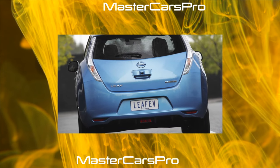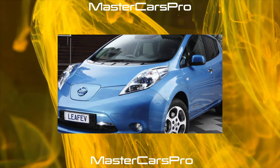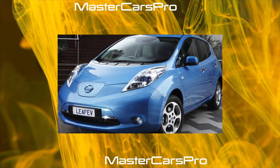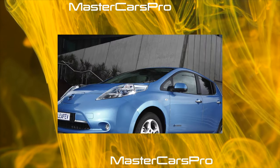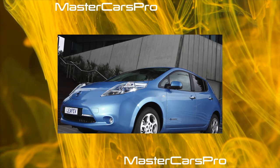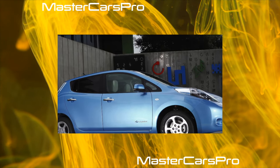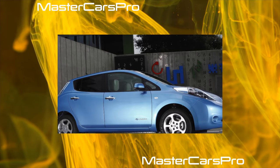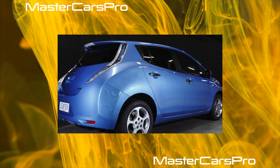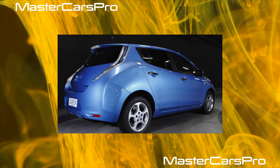Much depends on the nature of operation by the first owner, but in two or three years with a mileage of about 20,000–30,000 kilometers, the Leaf as a rule does not lose more than one or two bars out of 12. A more advanced way to evaluate the capacity of each battery cell separately is to use the proprietary LeafSpy program, downloadable to a laptop or even a regular Android smartphone. To obtain the necessary information, you will need to purchase a diagnostic Bluetooth or Wi-Fi scanner that connects to the car's OBD2 connector.